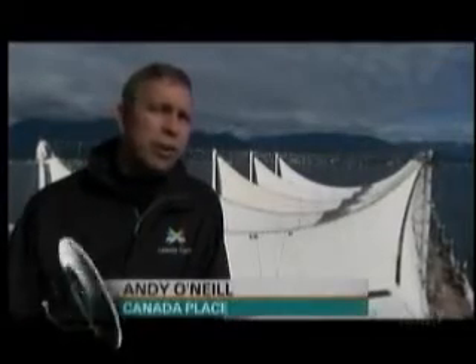With its five massive white sails, Canada Place has welcomed the world to Vancouver for the last three decades. When it was designed and built in 1985, it was the largest tensioned roof system of its kind in the world.